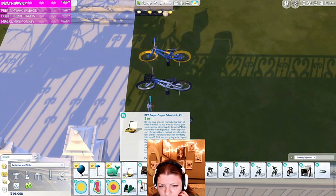I'm obviously gonna get them for the kids. Super Duper Friendship Kit — do you have a friend that is better than all other friends? Do you want to display your super special friendship to the world, make your other friends jealous, and form a special magical bond that will withstand the test of time — until your bracelet inevitably falls apart? Using this kit you can create up to five different versions of bracelets, but you can only have one Super Duper bracelet buddy — that's how the magic of friendship works. Is it though? Is that how it works?